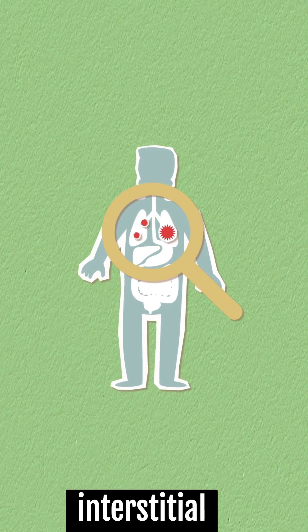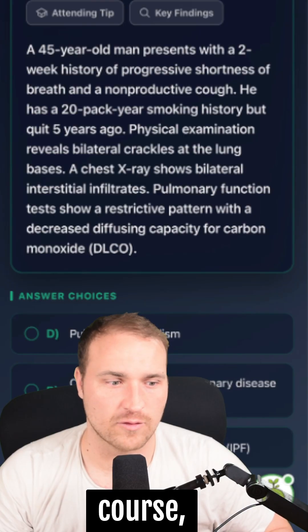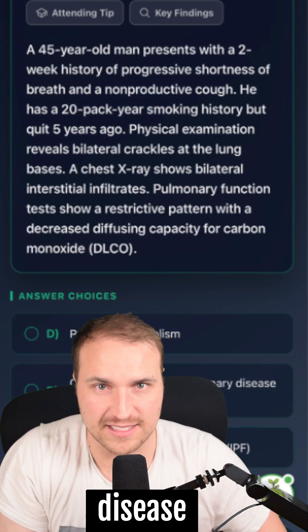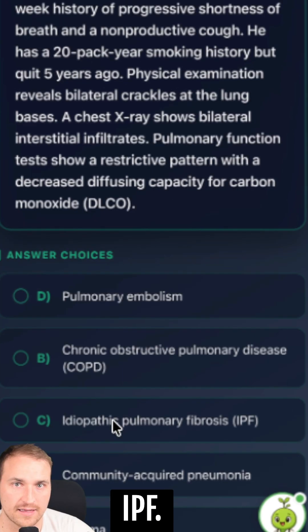The bilateral interstitial infiltrates also suggest that it's an interstitial lung disease, not an obstructive. The DLCO being low is a hallmark of IPF or a fibrosing disease. And that non-productive cough and progressive dyspnea also fits IPF.